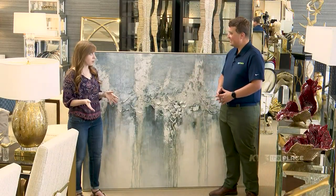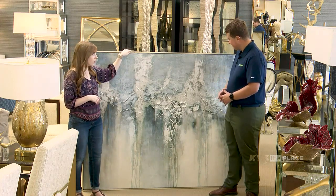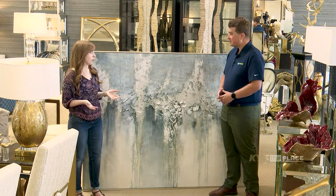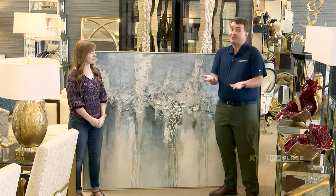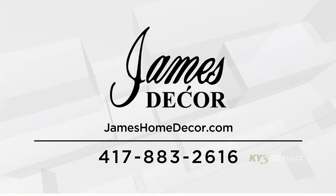We do have a custom framing department — we have a great lady here that's able to do that. If you want a different frame on your art, we can change it out, or even your art pieces that you already have, we can frame those. We can do just about anything. If you'd like to come to James Decor and check out all of the beautiful art they have on display, it's like a museum here. We're going to put some contact information on your screen — a phone number as well as a website. Marnie, thank you so much. Thanks for coming in.